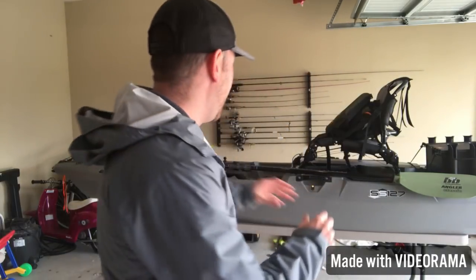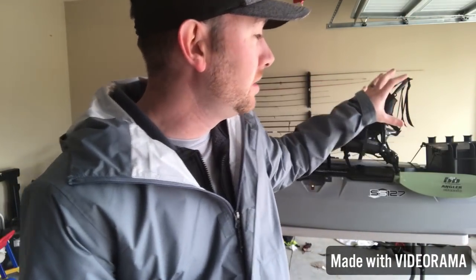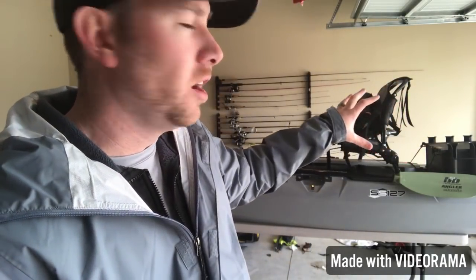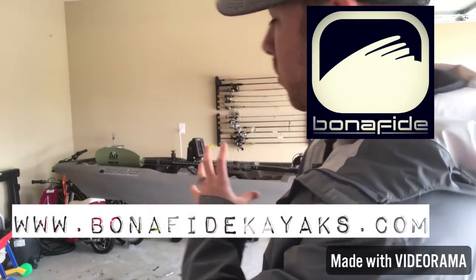Today is going to be kind of a walkthrough. I'm trying to go as fast as possible because I don't want people to see a 20-minute-long video and be like 'God, I gotta watch this whole thing.' So I'm gonna try to do it as fast as possible and check out the new Bona Fide SS 127 — killer new boat by the brand new company Bona Fide Kayaks. Luther Cypress from Yak Attack and his team have come up with this new kayak, and this is going to be the kayak not only for the 2018 season but for the seasons to come. Go check them out at bonafidekayaks.com.